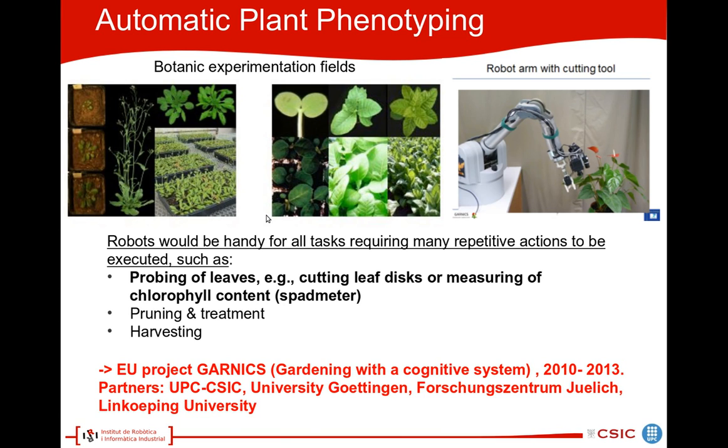In large botanic experimentation fields, measurements have to be conducted on a regular basis to monitor the state of plants. This is called plant phenotyping. For these tasks, robots would be very handy because many repetitive actions have to be executed. For example, leaves have to be probed by cutting a leaf disc or by measuring chlorophyll content with a sped meter. Other tasks include pruning and treatment with chemicals of the plants. We will focus on the probing of leaves.